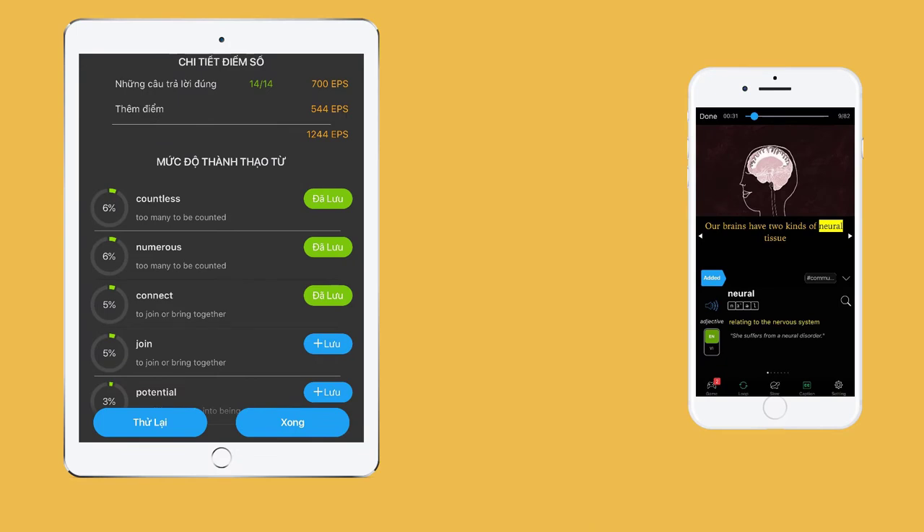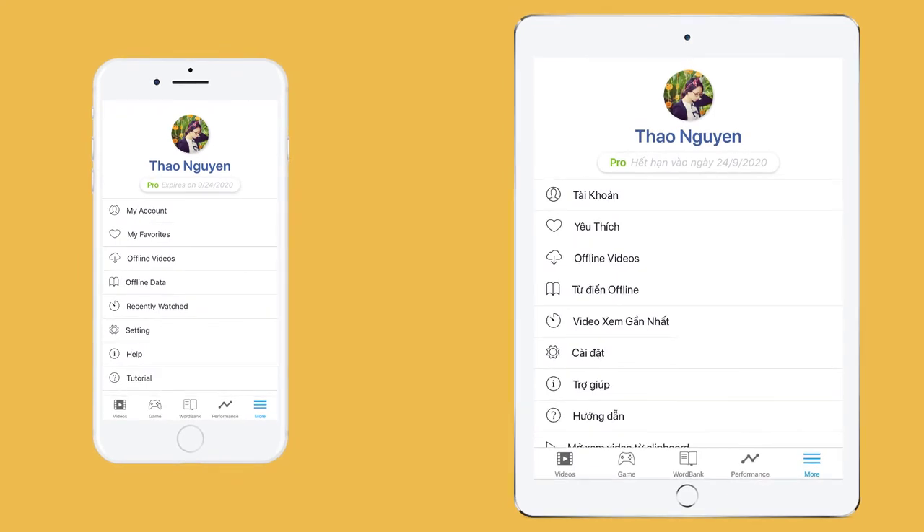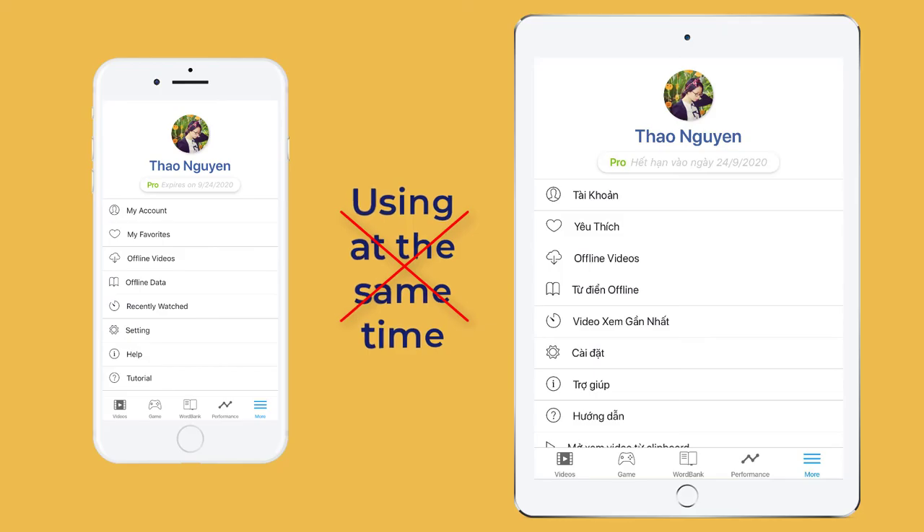What happens? Our server may get confused as it doesn't understand which data you want to save. It may choose randomly. So even though you can use your account on multiple devices, it's not advised that you use them at the same time.